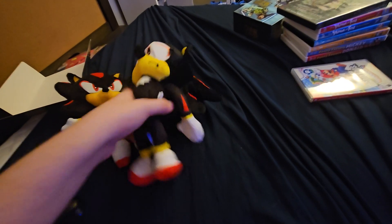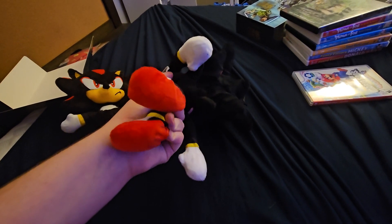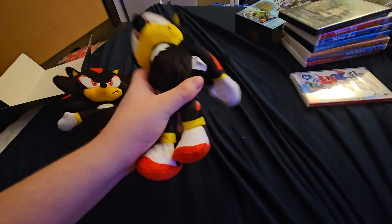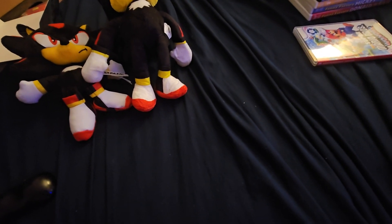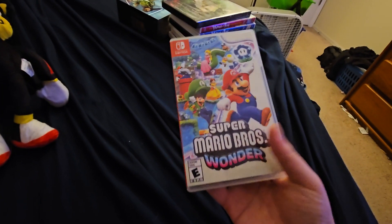I got a big Shadow right here but there's no rocket paint design on the bottom — they forgot to do that. That's okay. Anyways, I got the new Super Mario Brothers Wonder game.